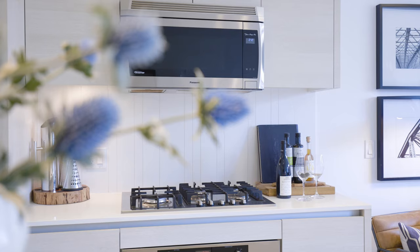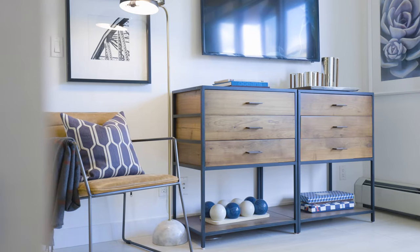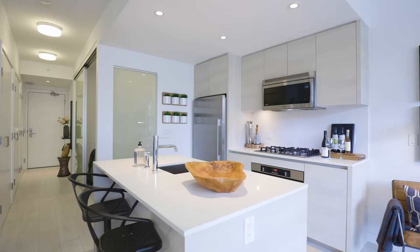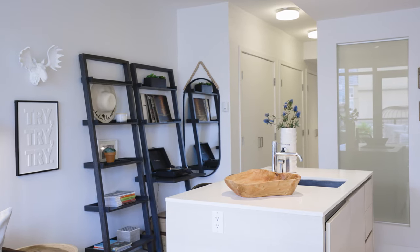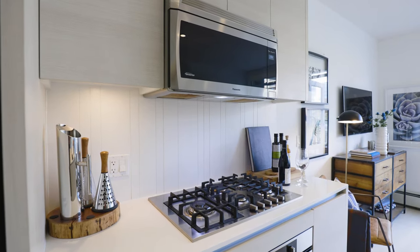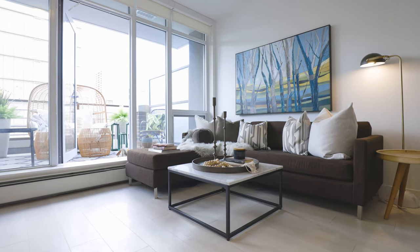Even though we're sub 500 square feet, this home is big in space. We have a beautiful full-size kitchen with quartz countertops and a five-burner gas range. There's even room for a home office and a huge living room — what more could you need?